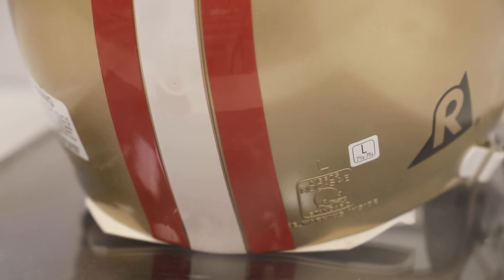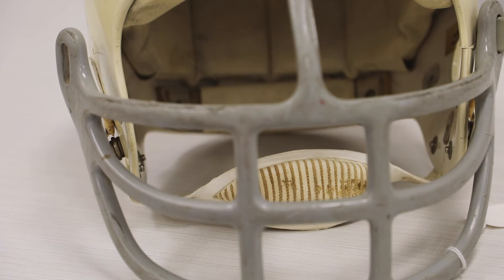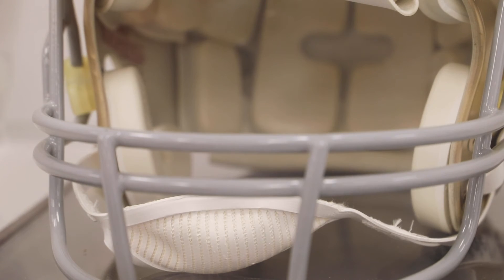Helmets today consist of a shell, jaw pads, air bladders, face mask, chin strap, and mouth guard. Each player's head is measured to determine which size of shell is used. Padding — both foam and inflatable — is customized to each player. An appropriately fitting helmet will not shift or move, essentially becoming another part of their head.